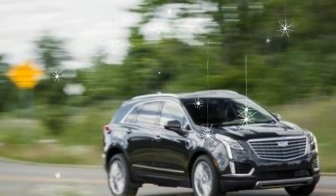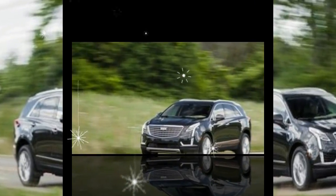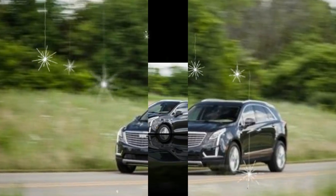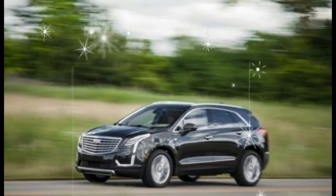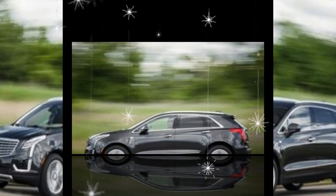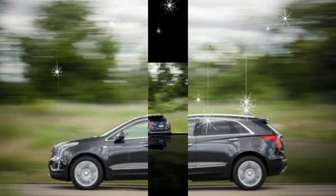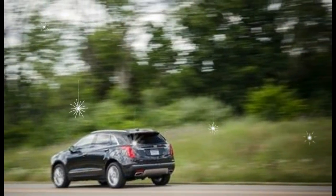What's new for 2017? The XT5 is an all-new model for 2017, replacing the seriously outdated SRX in the Cadillac lineup. While the XT5 occupies the same spot in the compact luxury class, its styling, interior, and high-tech equipment more closely correspond to Cadillac's sedan and SUV lineup than did the SRX.